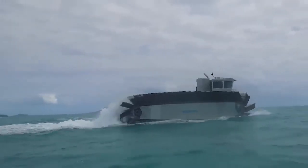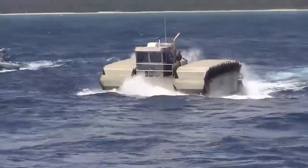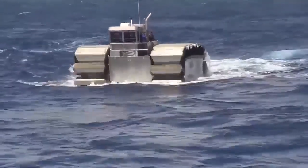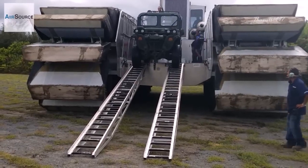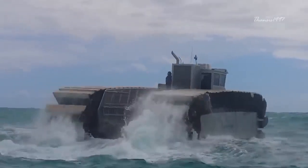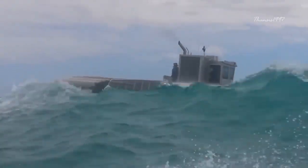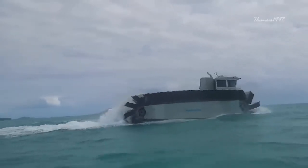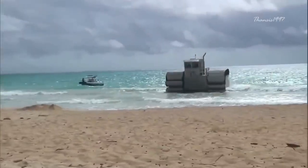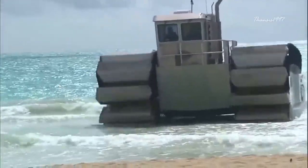The UHAC, short for Ultra Heavy Lift Amphibious Connector, is a new transport vehicle developed by the US Marine Corps for ferrying troops, tanks, and trucks from ships to shore and back. This heavyweight transporter can speed along at up to 23 miles an hour, even while carrying loads of up to 200 tons. It was the product of years of research and development at Navatec, with financial support provided by the Office of Naval Research.